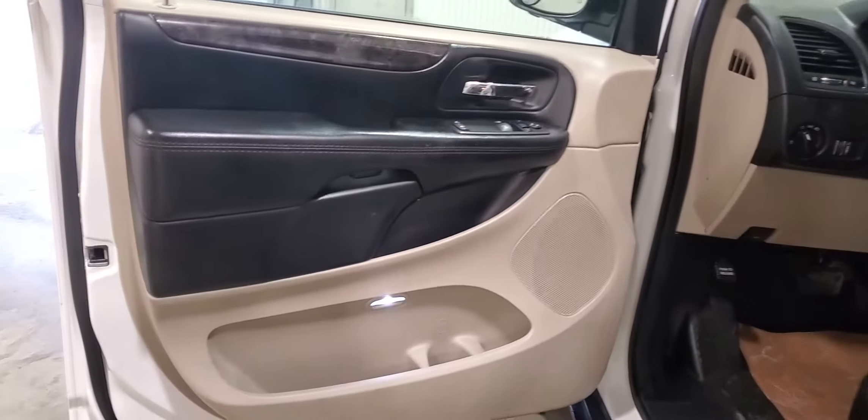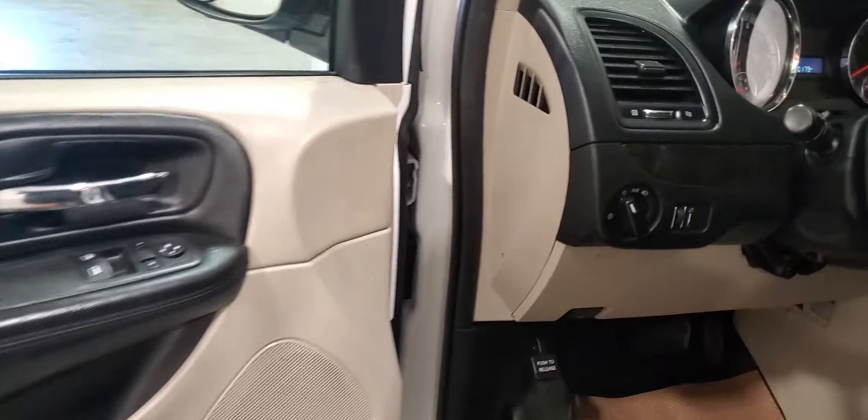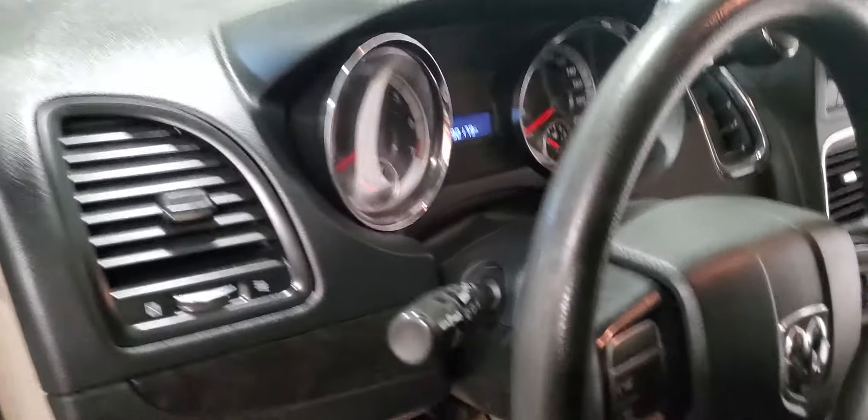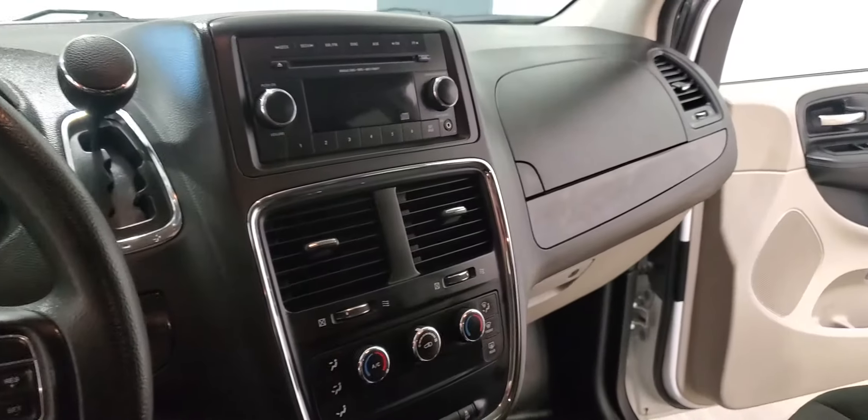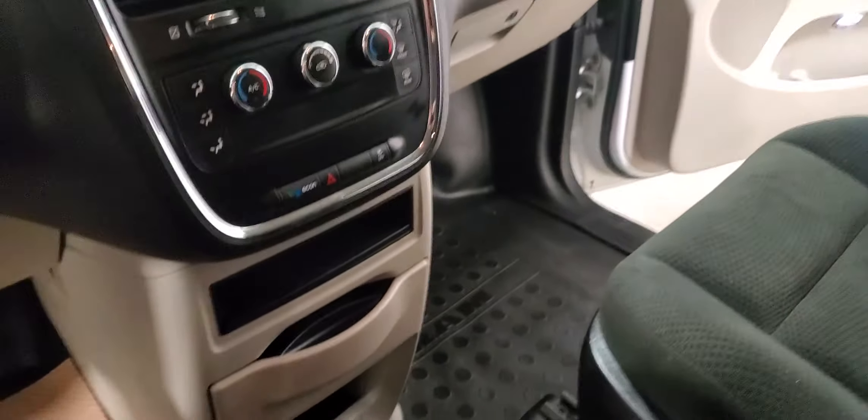Power windows, power door locks, power mirrors, air tilt, and there is dual climate control as well in these Caravans.